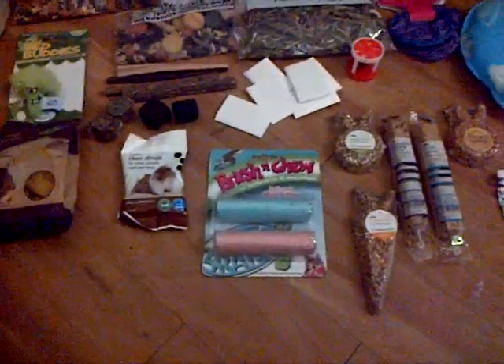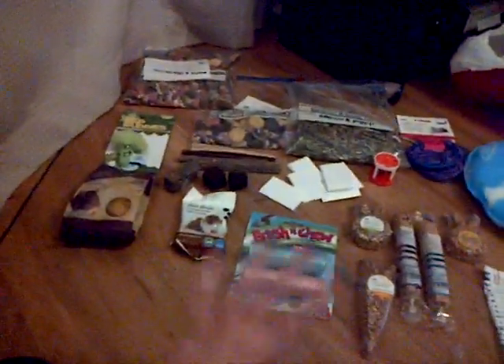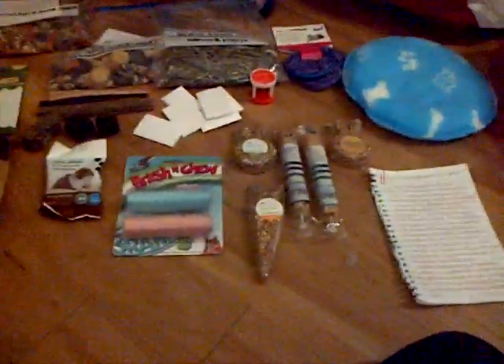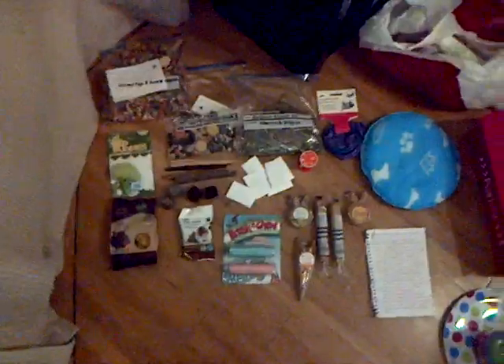Hi everyone, it's Piggy Help Guide here again. I'm doing my trade package of what I got Emily. I'm just going to stand up so you can see everything in overview. I'm going to start over this side and work all the way around. This is just the guinea pigs and bunny treat bag — I've already told you what's in that one — and then I got the hamster one.